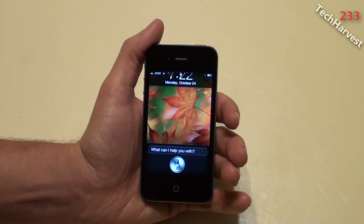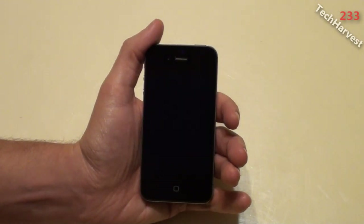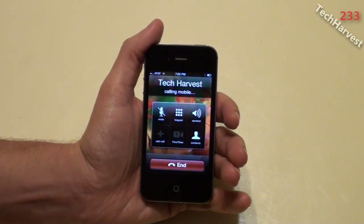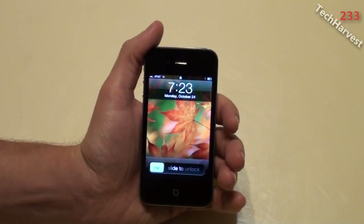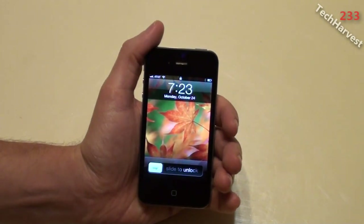Call Tech Harvest. — Calling Tech Harvest, mobile. So as you can see, I can make a phone call without actually unlocking the phone through Siri.